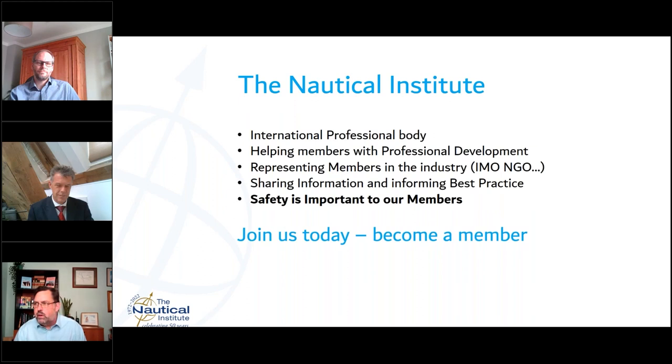I'm sure you're aware of the Nautical Institute. We are an international professional body, and our main role is to help our members with professional development. We also represent our members' voices in industry forums such as the IMO, IALA, et cetera. This is one of the reasons I know Ben so well, because we have been working together on various standards internationally for many years.